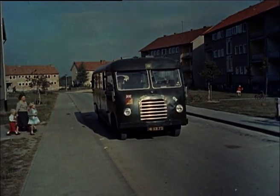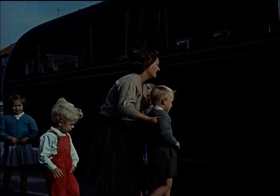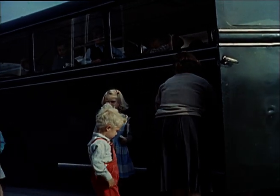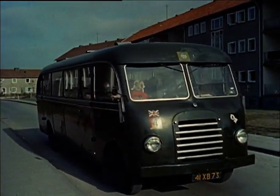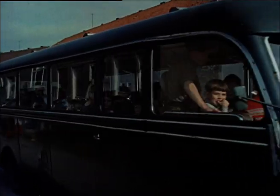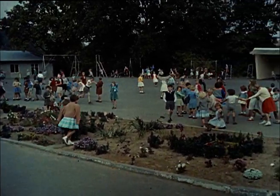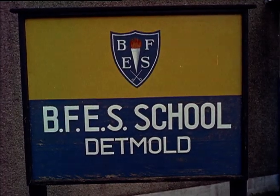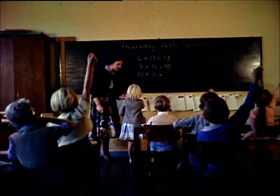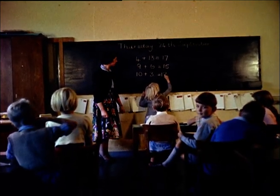Meanwhile, back at the married quarters, it's time for school. Sergeant Amos' wife Mary sees their two eldest children onto the school bus — Anne aged six and Alan five. In Detmold, 300 British children between the ages of five and twelve go to the British Family Education Service school. There's a certain excitement about going to school in another country, but the lessons are just the same here as they are at home, and for five-year-old Anne Amos, adding ten to three is an enormous problem.